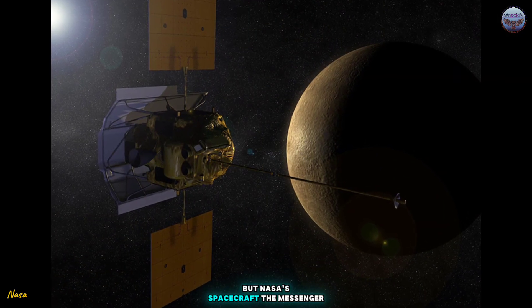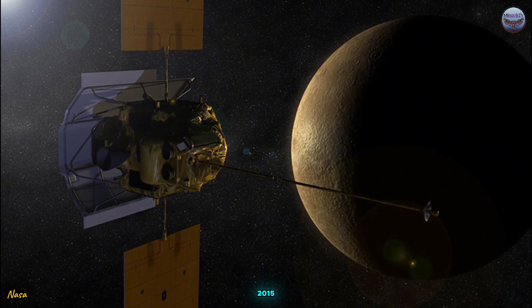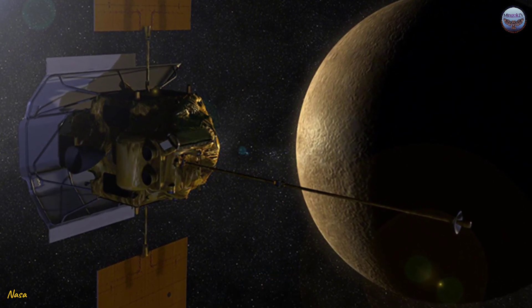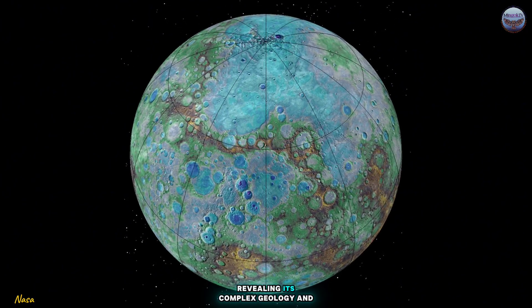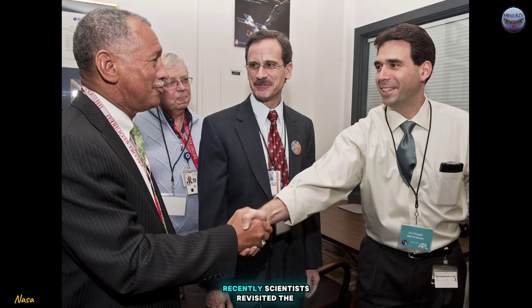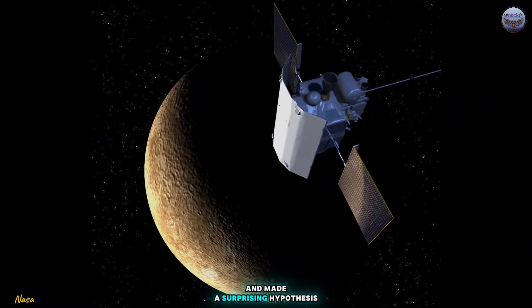But NASA's spacecraft, the Messenger, which orbited Mercury from 2011 to 2015, has given us new insights into this rocky world. Messenger mapped Mercury in unprecedented detail, revealing its complex geology and intriguing features. Recently, scientists revisited the data collected by Messenger and made a surprising hypothesis.